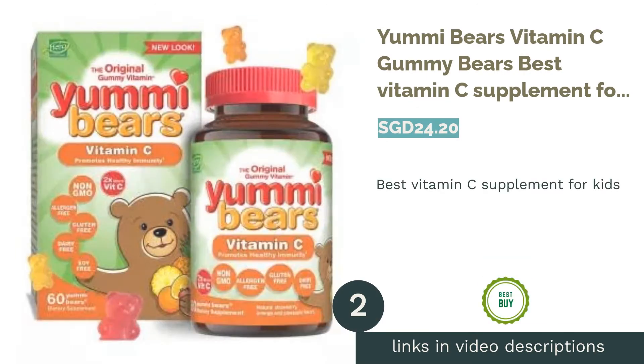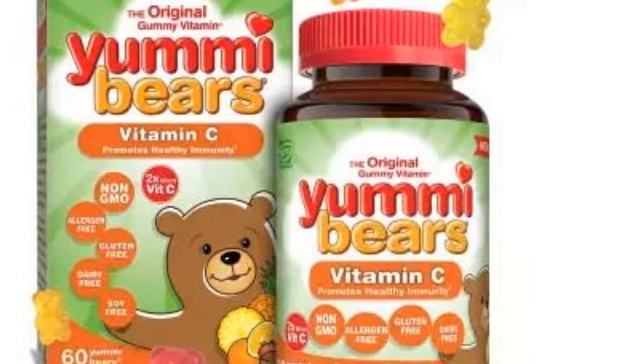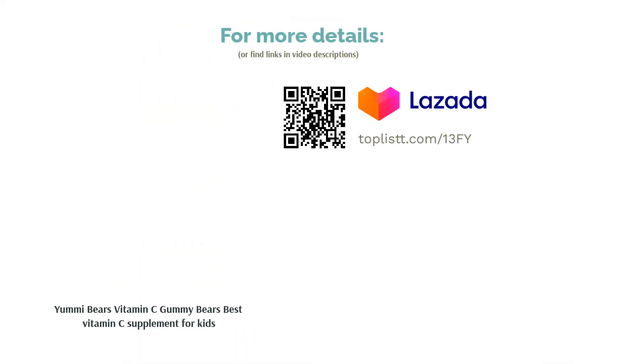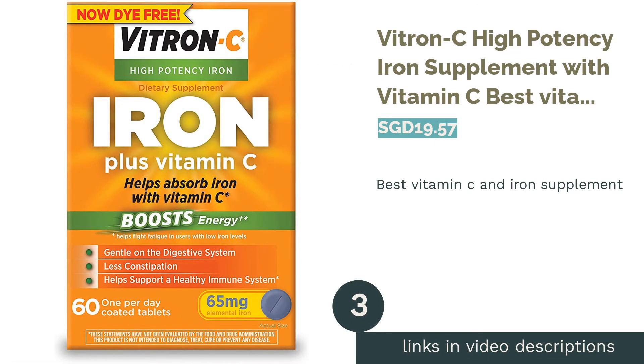The second product on our list is Yummy Bears Vitamin C Gummy Bears — the best vitamin C supplement for kids. Tricking your kids into taking vitamins is no longer a thing with these delicious fruity flavored gummies, enriched with 60 milligrams of vitamin C per serving. It makes sure your child meets their daily dietary requirement and stays strong, all while coming in natural colors without artificial flavors or preservatives.